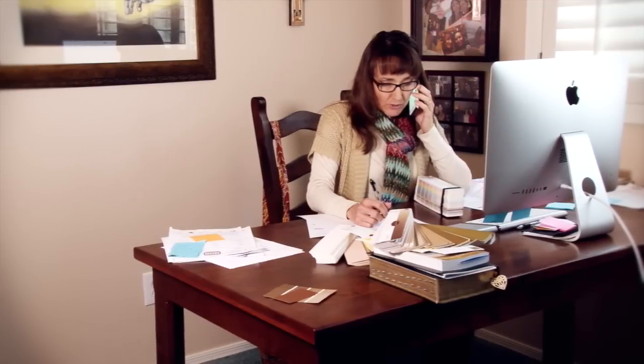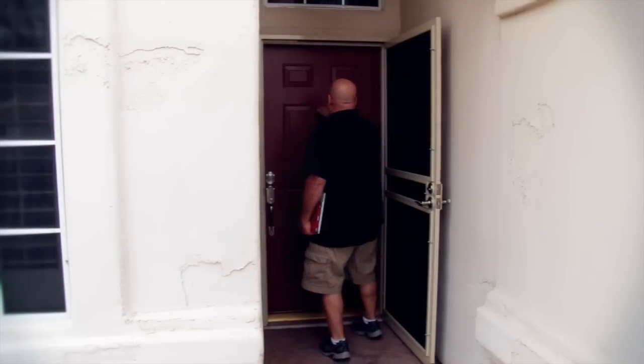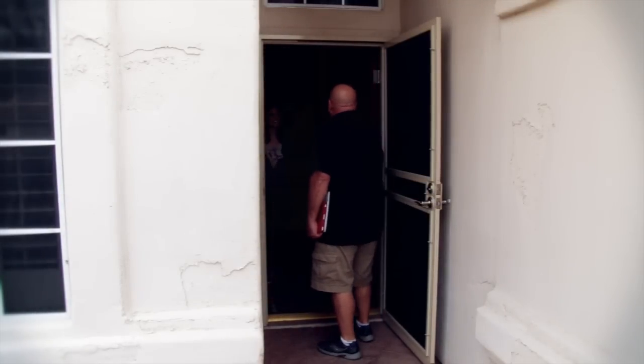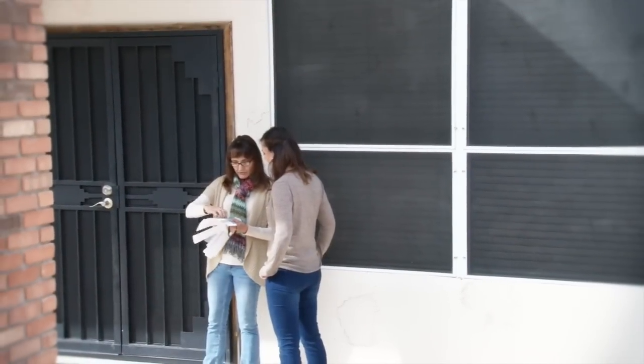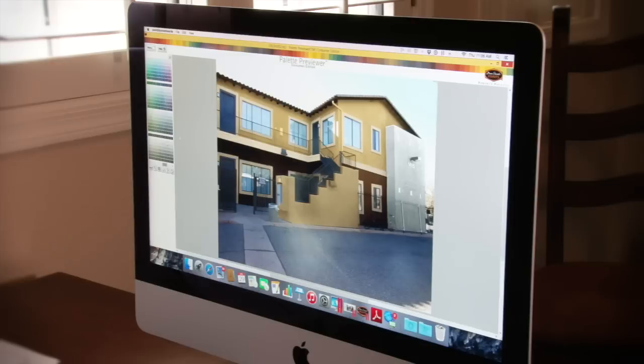When you call our office, our knowledgeable staff will answer your questions and schedule your appointment at a time that is convenient for you. When I meet with you, I'll create a custom quote that is specific to your project. Our team can work directly with your HOA, help you select colors for your property and applying samples to your home, and submit all required paperwork to your HOA.